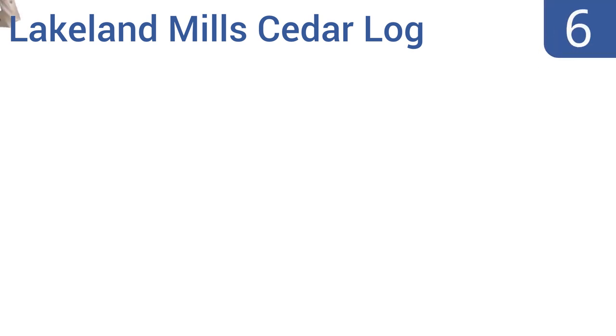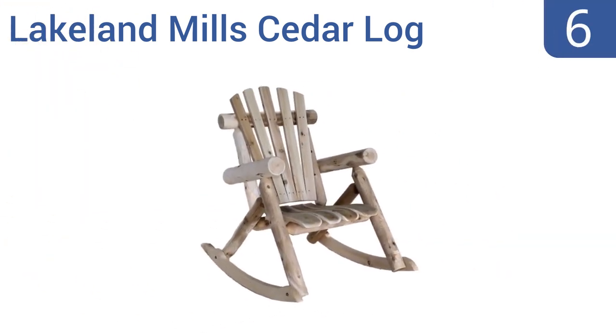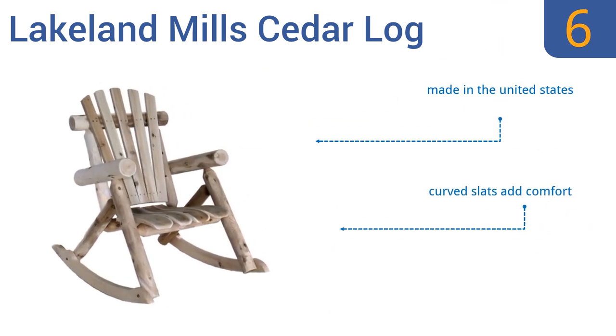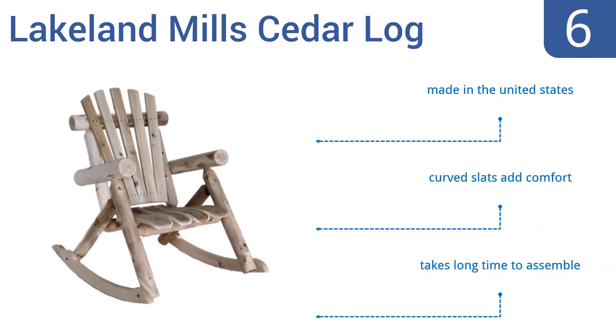Moving up our list to number 6. For a decently priced chair that will add a rugged, rustic feel to your home, look no further than the Lakeland Mills Cedar Log. It's weather resistant, so it's a perfect outdoor addition to your cabin or lake house. It's made in the United States and comes with curved slats that add comfort, but it does take a long time to assemble.